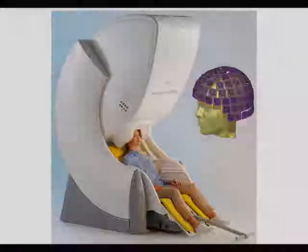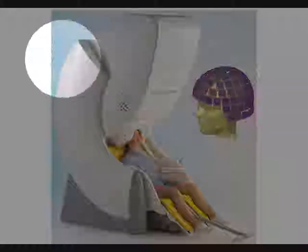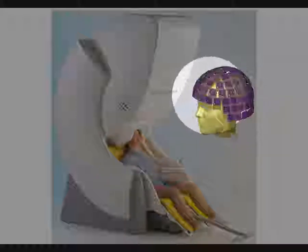This is what an MEG machine looks like — kind of like a big futuristic hair dryer. Inside, where you see her head, we call that the helmet. It's a hard plastic surface with embedded sensors held in a dewar of liquid helium. Liquid helium is supercooled down close to absolute zero, which is necessary for the sensors to be superconducting in order to detect the tiny magnetic fields present in MEG.